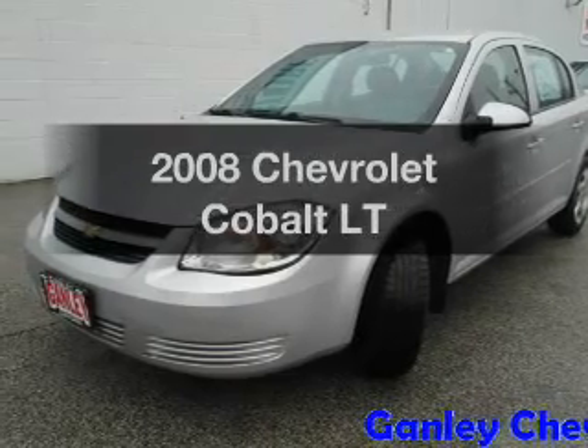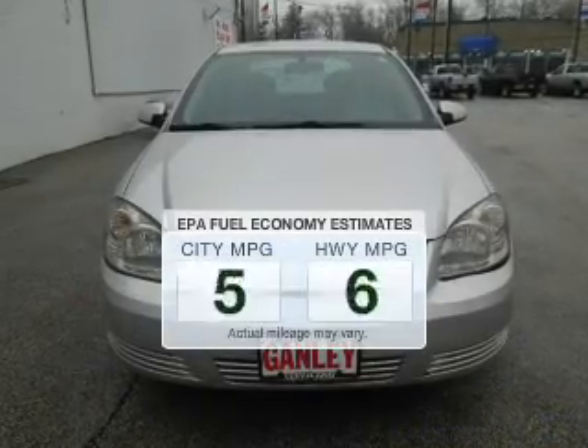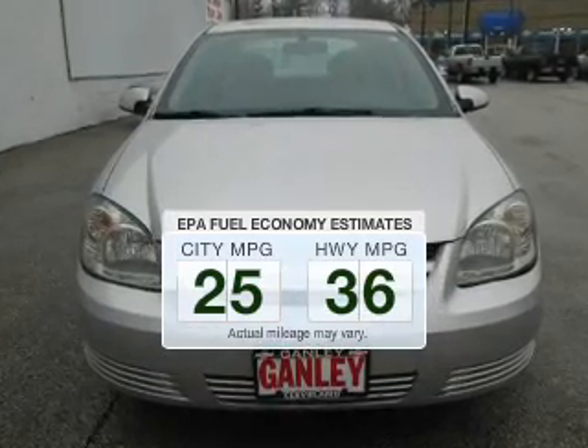Introducing the 2008 Chevrolet Cobalt. This is the set of wheels you've been looking for. In the city or on the highway, you'll spend less time at the pump with this fuel-efficient vehicle.